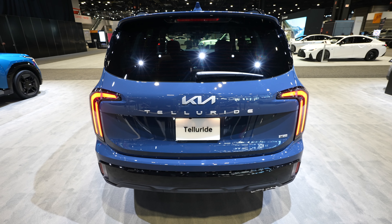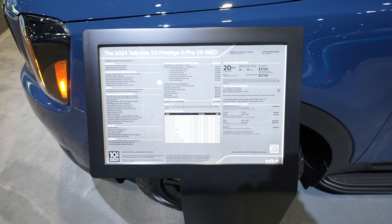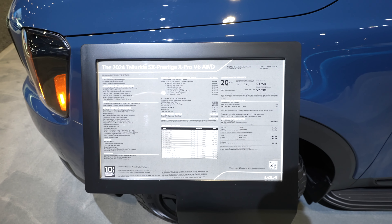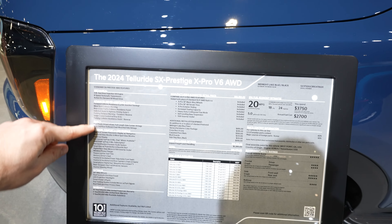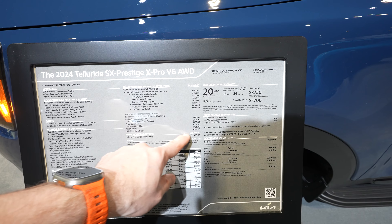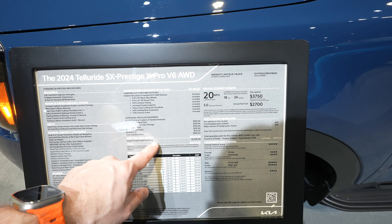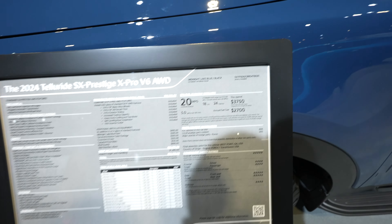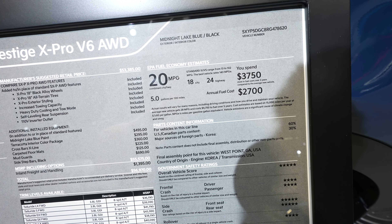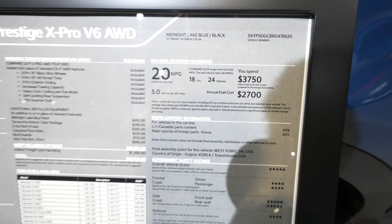Let's take a quick look at that window sticker. So here's the window sticker for this guy. Again it's a 2024 Kia Telluride SX Prestige X-Pro V6 all-wheel drive. MSRP is $55,575. After freight and handling it's $56,970. Fuel economy rating: this vehicle is rated at 18 miles per gallon city, 24 miles per gallon highway, for a combined fuel economy rating of 20 miles per gallon.